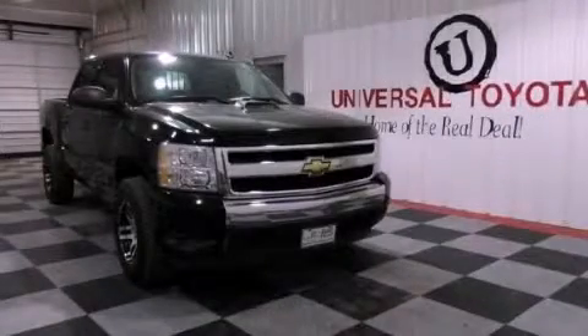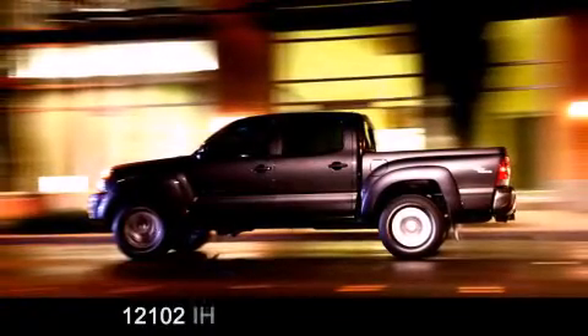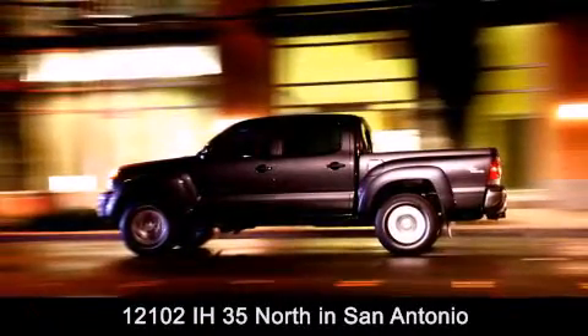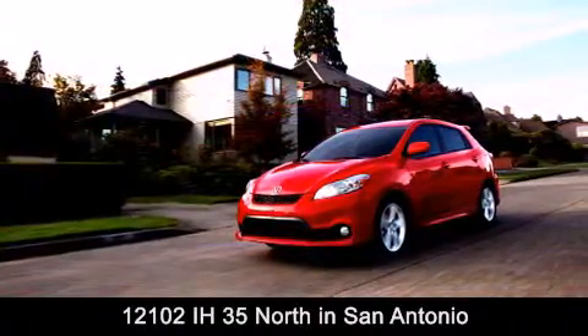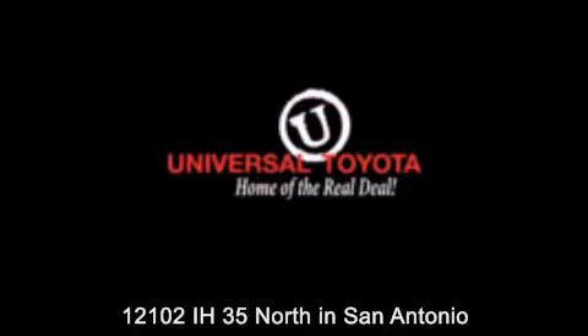Please call us today for more information on this great vehicle. Universal Toyota is conveniently located at 12101 Interstate Highway 35 North in San Antonio. Contact us to find out about our specials or visit us at UniversalToyota.com. Universal Toyota, home of the real deal.